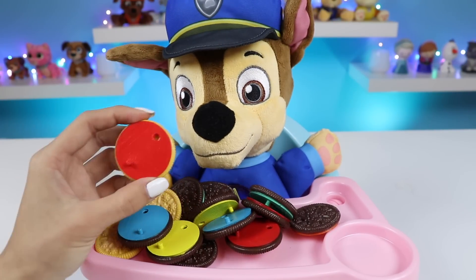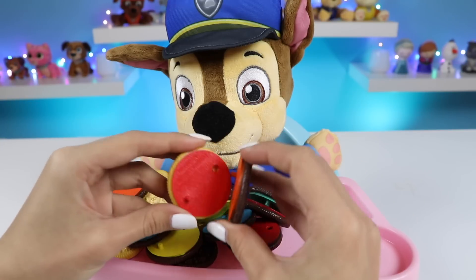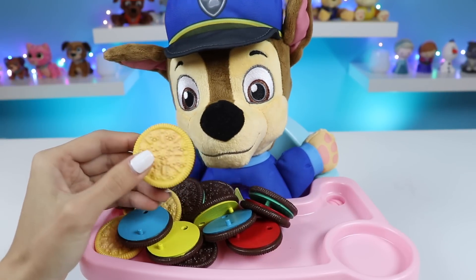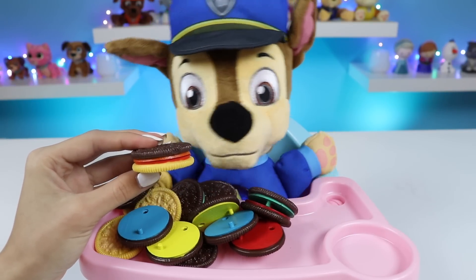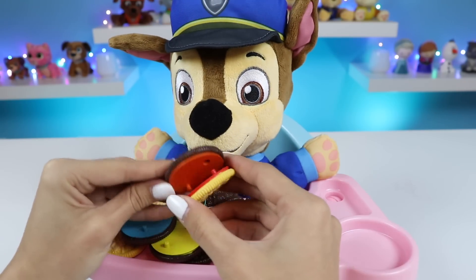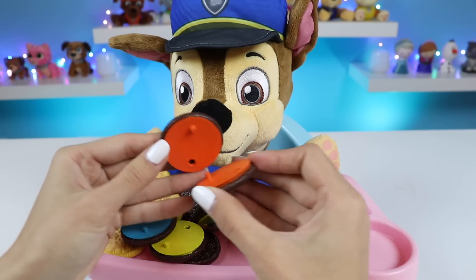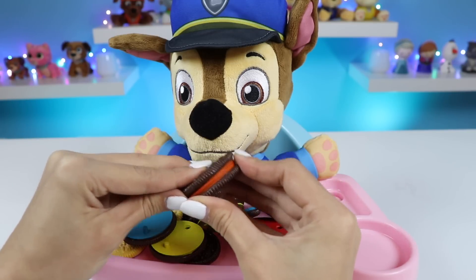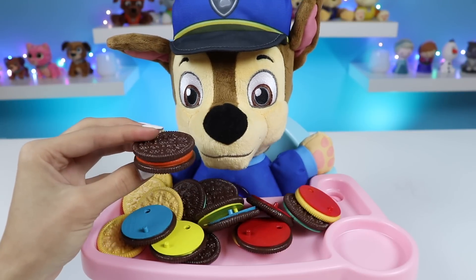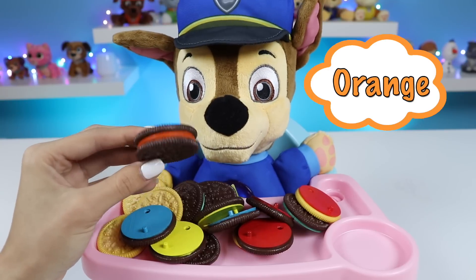Let's do another one. What do you think about these two, Chase? Do these match? Hmm, no, no, no. That's all wrong. Nothing right about that one. No offense. None taken. Let's just try another one. Does this match? Can you spin it? Choco and Choco. That's right. Yep, this is a chocolate cookie with orange filling. Eat up, Chase.